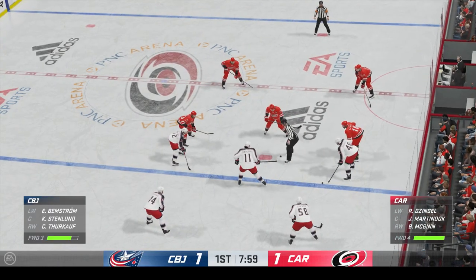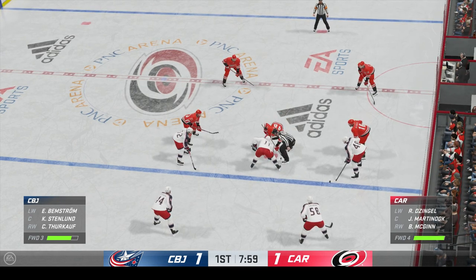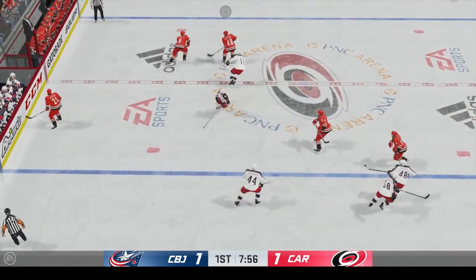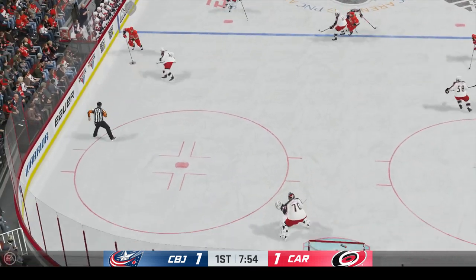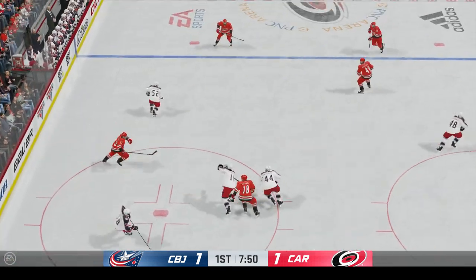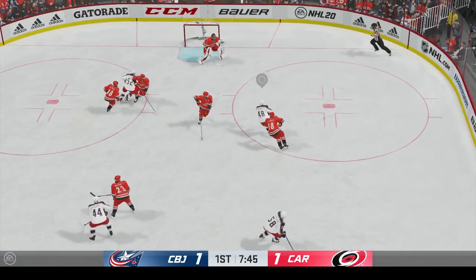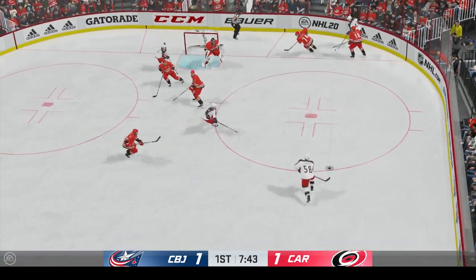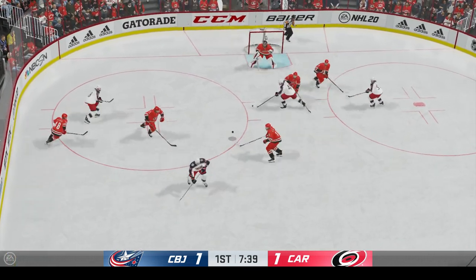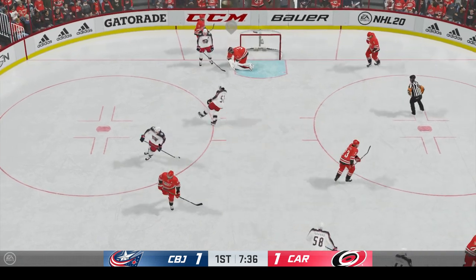More than half the period has gone by. Hope you're enjoying this one. The next goal could be a big one as we are tied. Puck is dropped and play resumes. Slides the puck to McGinn. He'll feel that one. Columbus has possession of it now. Carries it across the line. Loves the puck into the offensive zone corner. Just wide! He's got to get that on target. That's a scoring chance and he doesn't even make the goaltender make a save.